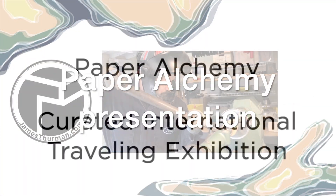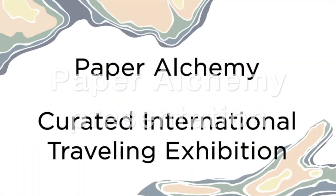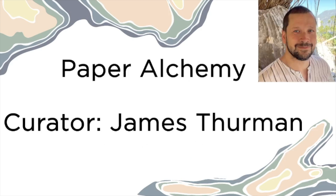Hi, this is a narrated presentation about the traveling international curated exhibition Paper Alchemy. Hello and welcome to Paper Alchemy, a curated international traveling exhibition. I'm James Thurman, the curator of the exhibition, and I'll be sharing some insights and thoughts about how the exhibition came to be.